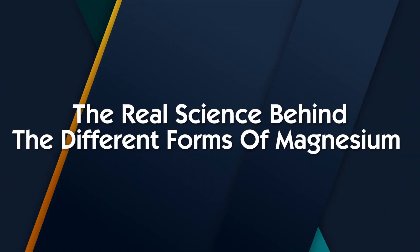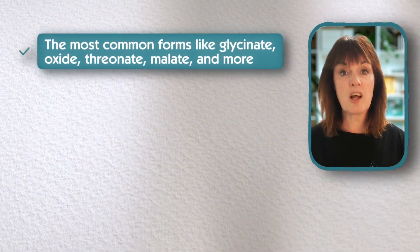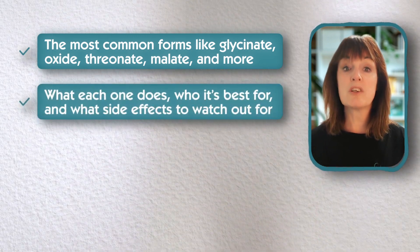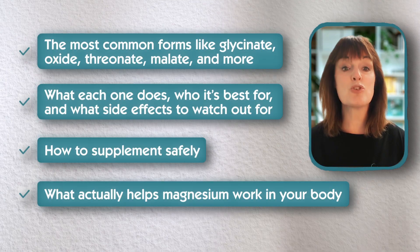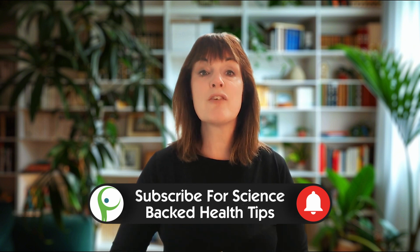Hi, I'm Sonia Hollis, a qualified nutritional therapist, and in today's video we're going to be breaking down the real science behind the different forms of magnesium, so you can match the type to your symptoms and stop wasting money on the wrong one. We'll cover the most common forms like glycinate, oxide, threonate, malate and more — what each one does, who it's best for, what side effects to watch out for, and how to supplement safely.